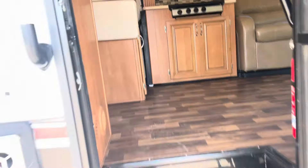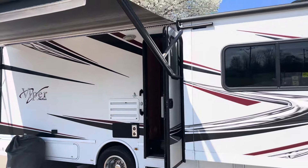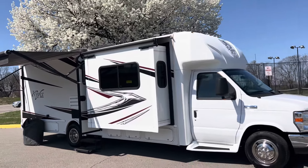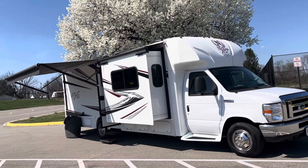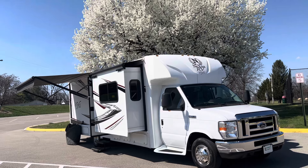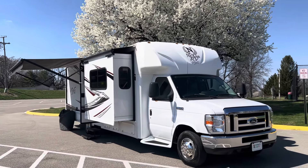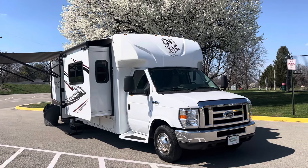I've said it before and I'll say it again — we carry everything from little pop-ups to big diesel motorhomes. But this, this is the limousine of class C's. Beautiful coach, three slides, 29 foot, 5,800 miles, Ford V10, onboard generator — very, very nice. Give me a call: 502-500-6196. Hurry because this one will not last long. Thanks guys.